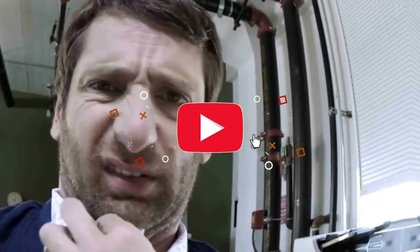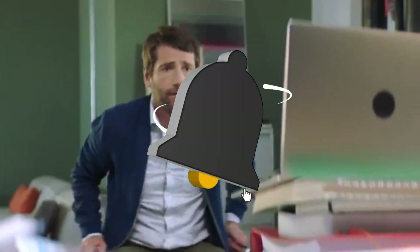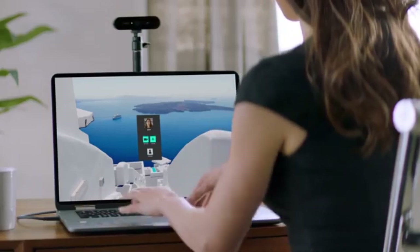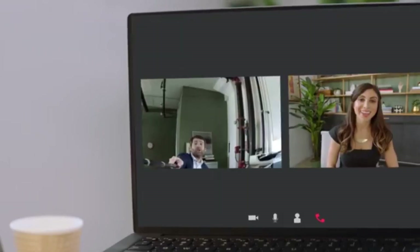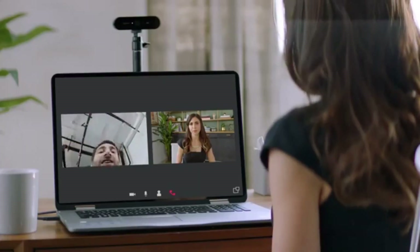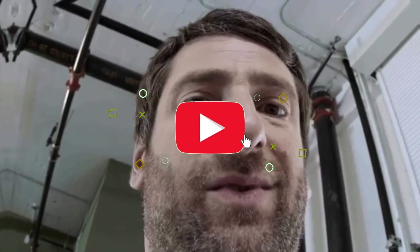Enjoy bright and lifelike colors even in difficult lighting circumstances. High dynamic range (HDR) technology ensures that your stream retains ideal brightness and contrast, boosting the overall visual quality. Brio intelligently adapts to changing lighting conditions, offering a well-lit and clear image whether you're streaming in a softly lit room or with intense backlighting.